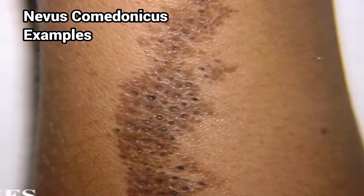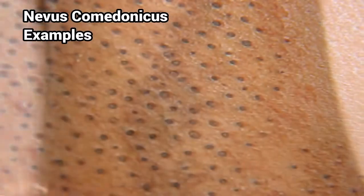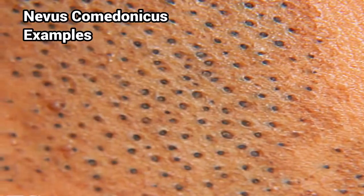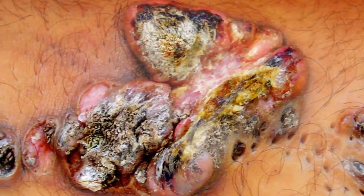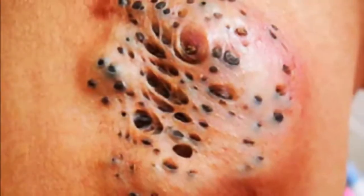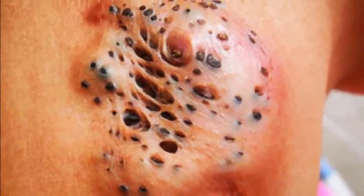I've seen them called spreading blackheads and super blackheads here on YouTube. They're extremely rare, so fortunately not a lot of video content exists. But I thought I would tell you about it because the condition is pretty interesting.